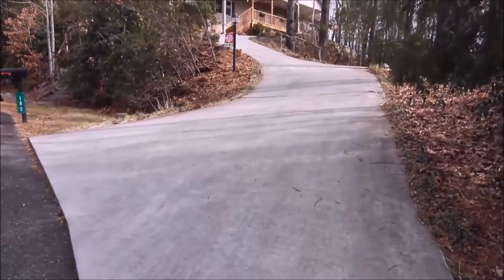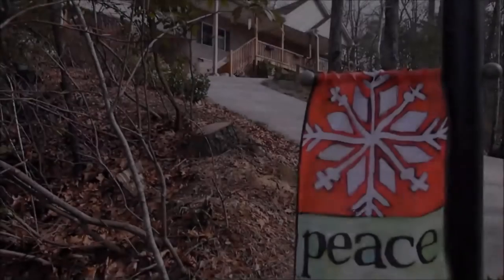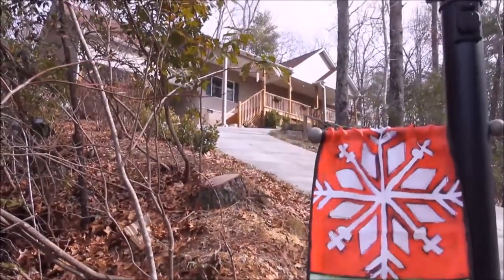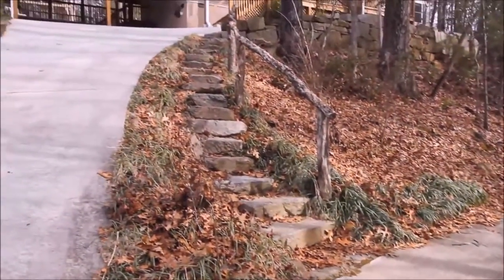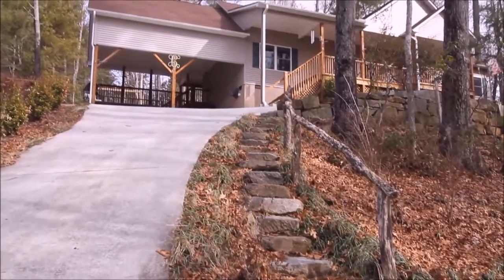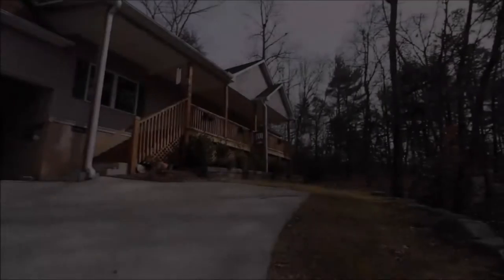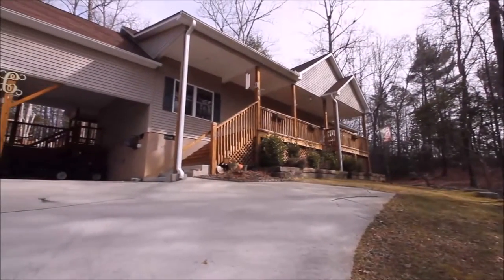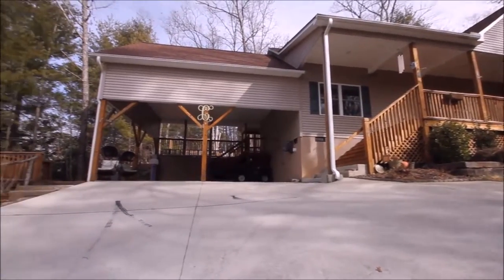168 Skyview Terrace is perched above its neighbors and surrounding area. It has ample parking, stone steps rising up to the main house. For families looking for more time out together and less time home working in the yard, this is the perfect home.